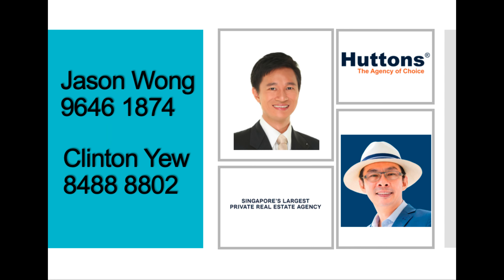Once again, I'm Jason. I've come to the end of the home tour for today. If you're keen to find out more about this unit, please do not hesitate to call me. Bye!